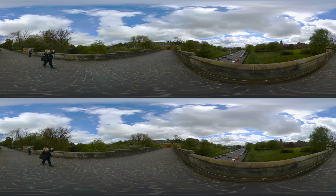Adjacent to the cathedral, the Glasgow Necropolis unfolds across a hilly landscape.